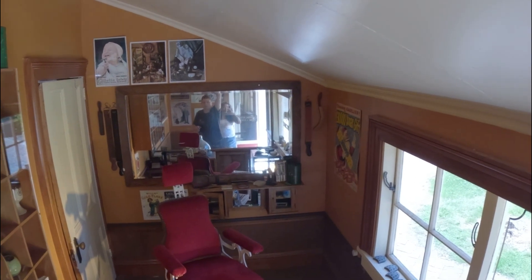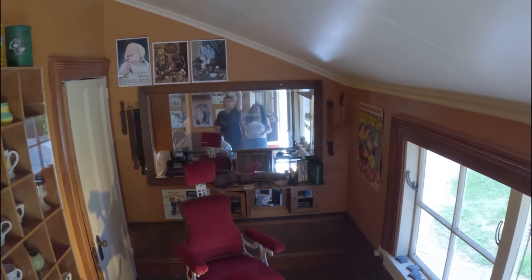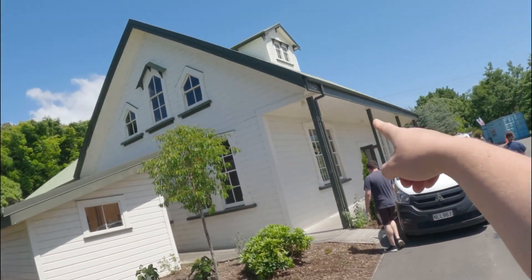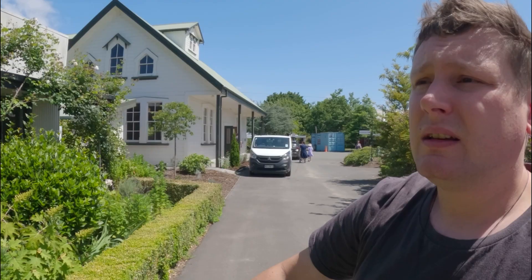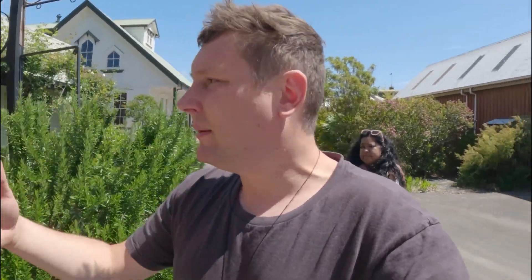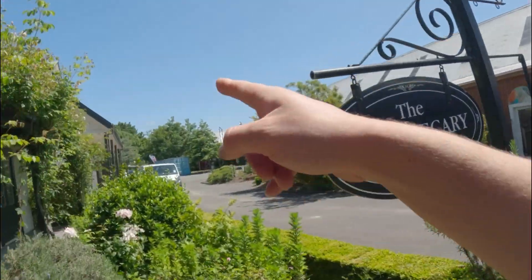I'm passing this building here but I don't want to take you in there because I think they do a lot of weddings here as well. In there they have like an altar and chairs ready, but I think you can also use it as a reception area. I would have taken you in there but I feel a bit rude just traipsing in on someone's wedding rehearsal.